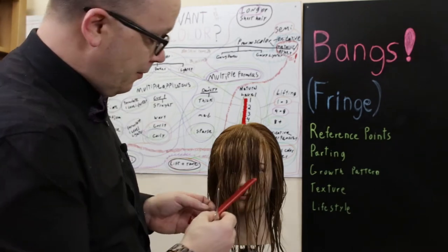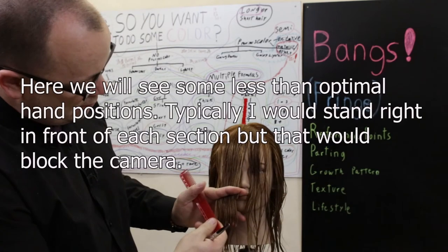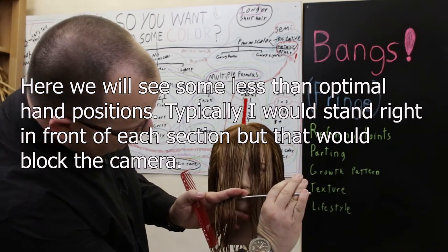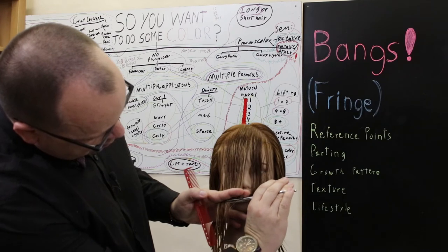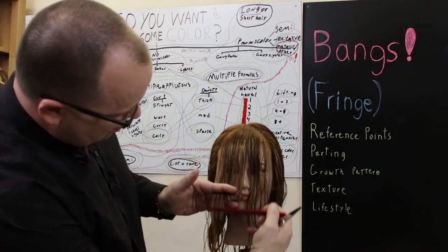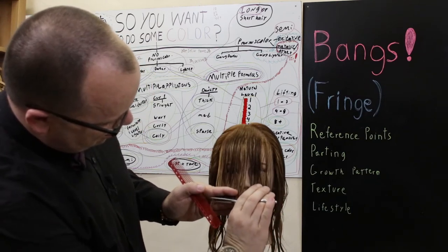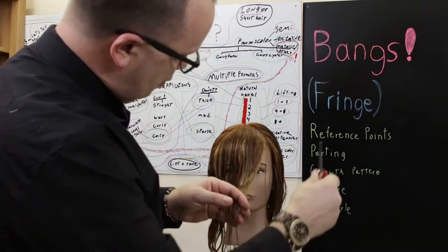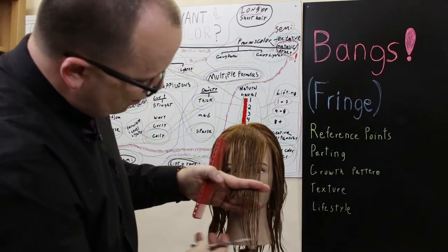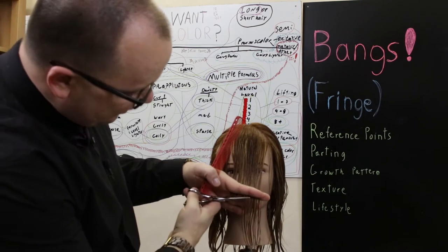Now I've got a reference point. I'm going to keep the hair as close to the body as possible and cut straight and level. I'm palming my comb — the comb is in the way, so I'll lift it up out of the way as I'm palming it.